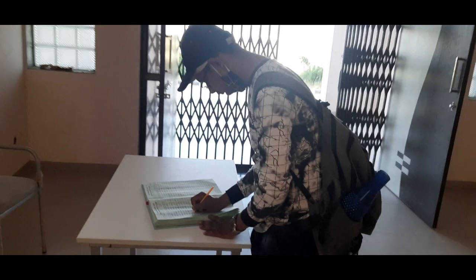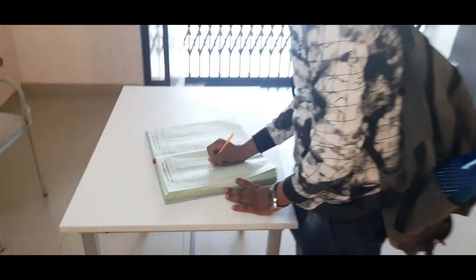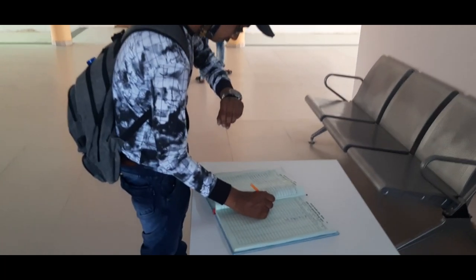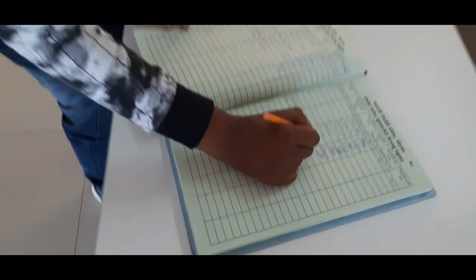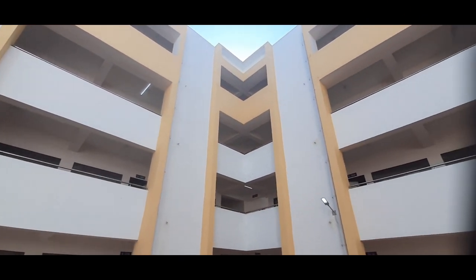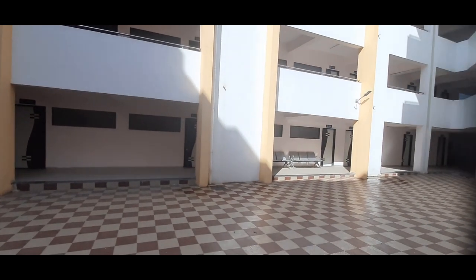This is another check-in point where hostel students have to provide complete information when they leave or enter the hostel. Now let's explore the internal infrastructure, which is excellent.